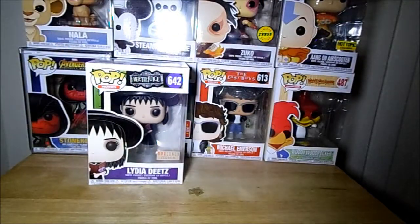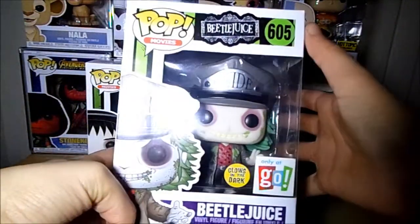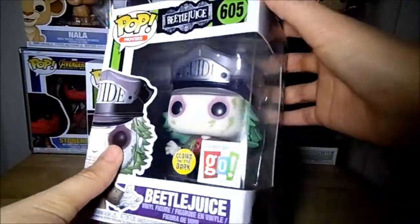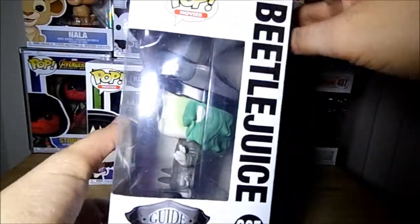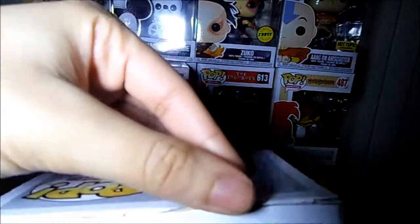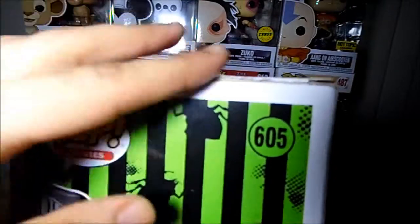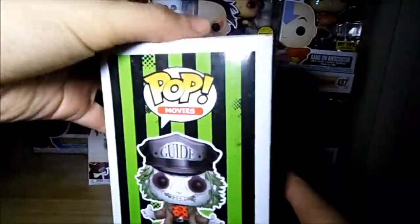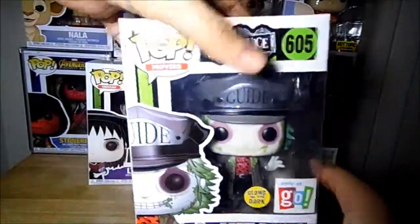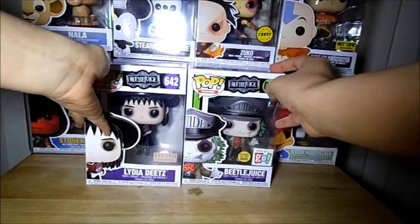Sticking with Beetlejuice, I also got the glow-in-the-dark Beetlejuice from Go Calendar — super cool. I really like the glow on him; he looks super awesome. It came a little beat up — there's a small rift in the back — but that's okay, I don't really care. I really like this Funko Pop and I'm happy to have a little Beetlejuice collection going now.